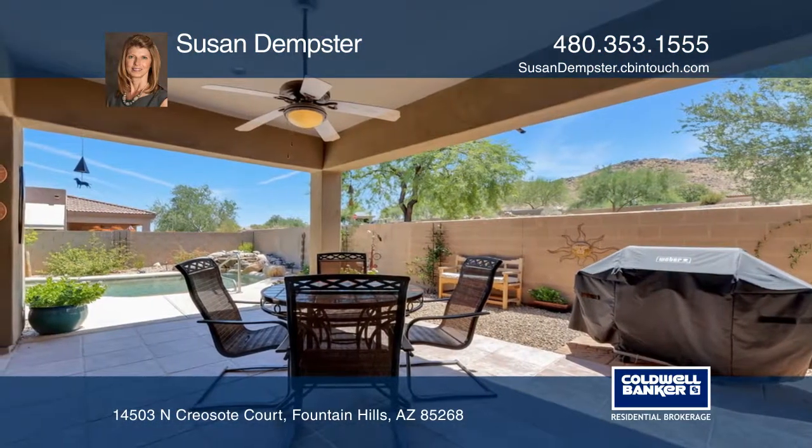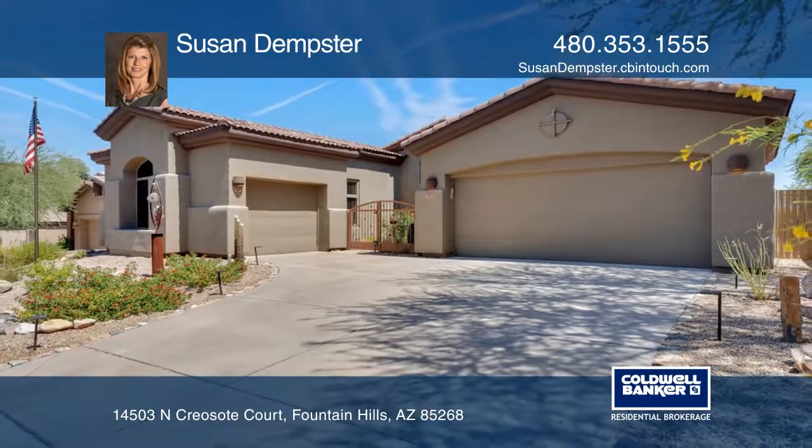Susan Dempster is ready to answer any questions you may have, so give her a call today.